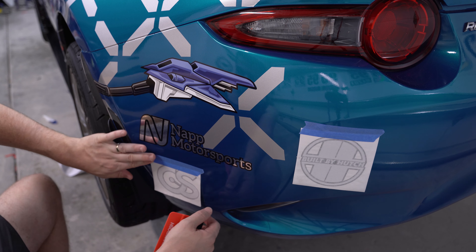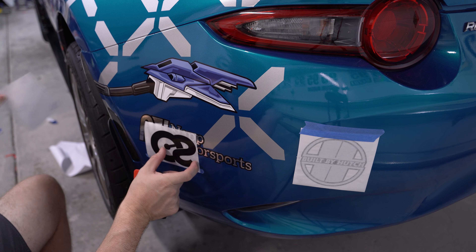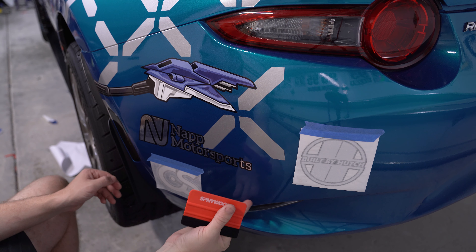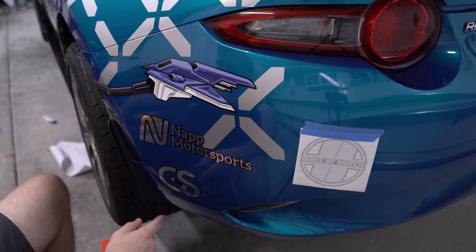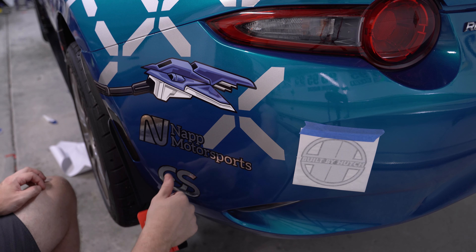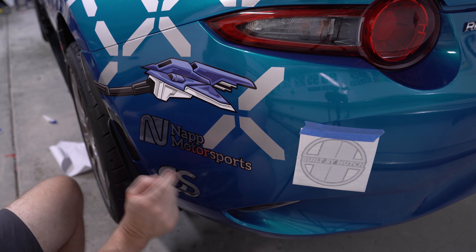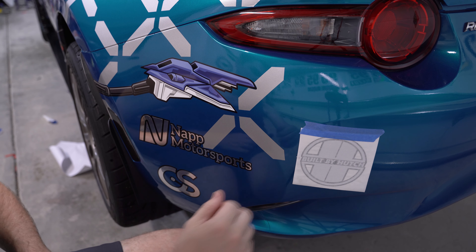Next up we've got Craven Speed — a new one this year. I hadn't heard of them before getting into the ND. They make a ton of really cool parts, one of which is on my car already — from one of my first ND videos, the short shifter kit and shift well. Such a great part and a good look in the engine bay. Craven Speed makes a ton of other small things for the ND Miata as well as Minis and other cars. Check them out at cravenspeed.com.